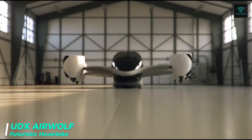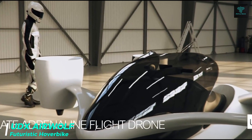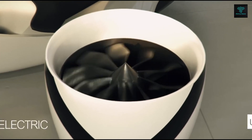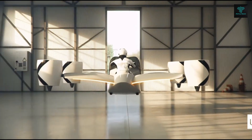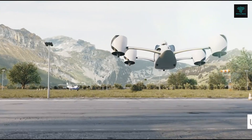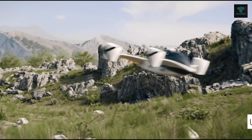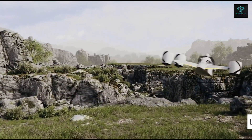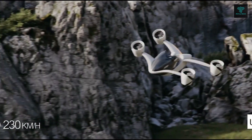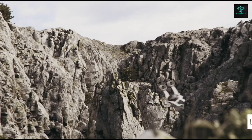The UDX Airwolf Hoverbike is a revolutionary personal air vehicle designed for urban transportation and recreation. It features convertible seating and a sport flight mode for manual control, giving riders the freedom to navigate the skies at speeds up to 230 km per hour. With closed turbines and AI stabilization, the Airwolf ensures a smooth and safe flight experience. This fully electric hoverbike is compatible with car chargers and can recharge to 90% capacity in just 30 minutes. Offering a range of up to 66 km, it is lightweight yet powerful, with a maximum payload of 150 kg, representing the future of personal air travel.